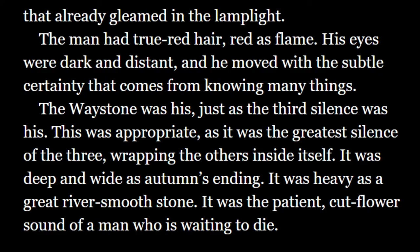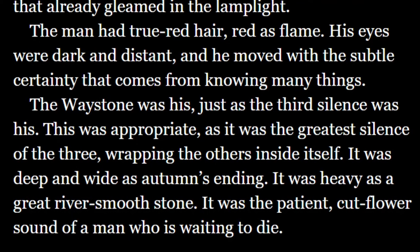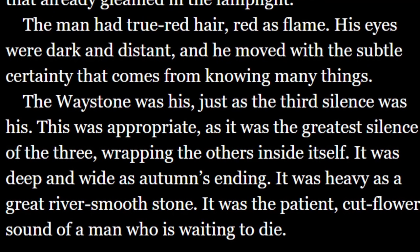The next section: "The man had true red hair, red as flame. His eyes were dark and distant, and he moved with the subtle certainty that comes from knowing many things." At this point, you're on the edge of your seat as this dark inn and ominous man are alluding to so much more than meets the eye.